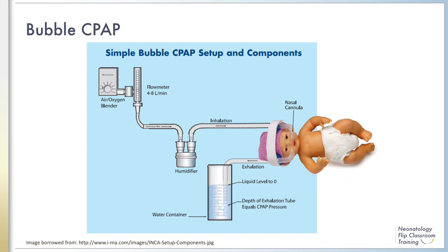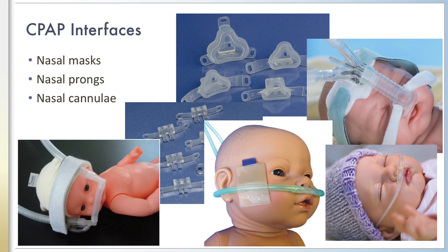In this diagram of bubble CPAP, the depth of the exhalation tubing under the water determines the pressure delivered to the airway. The inhalation side of the device provides the gas flow, including a blender to provide variable oxygen levels if desired, and a humidifier. CPAP should always be delivered with humidified gas to prevent drying of the airway mucosa, which could lead to plugging. There are many different devices and interfaces to deliver CPAP and its related modalities, which can generally be grouped into masks, prongs, and cannulae, as shown in the picture.